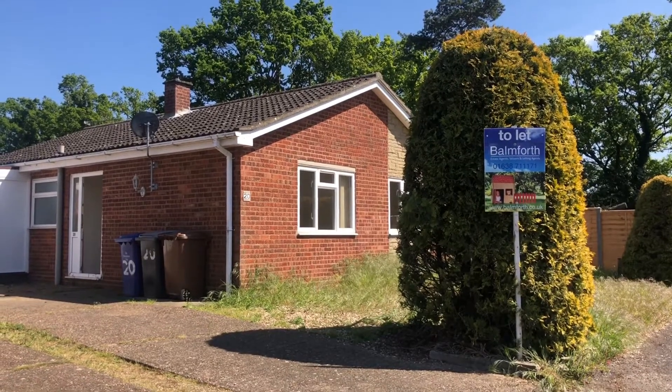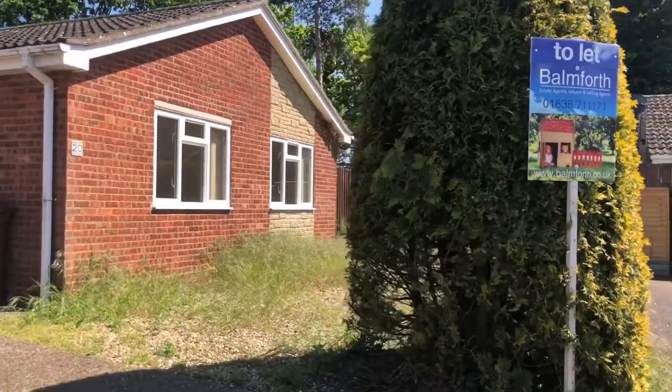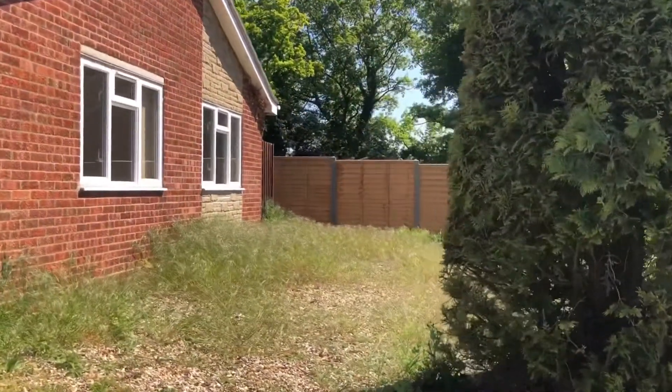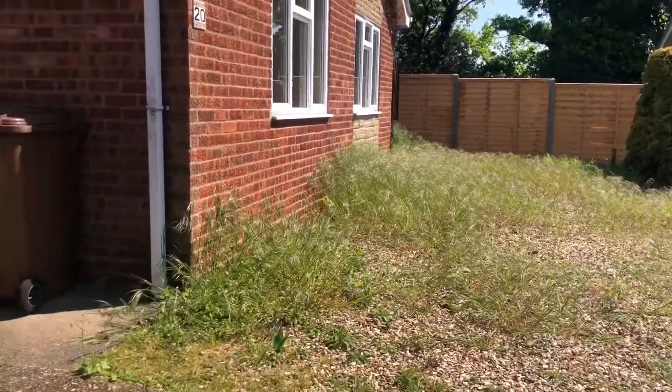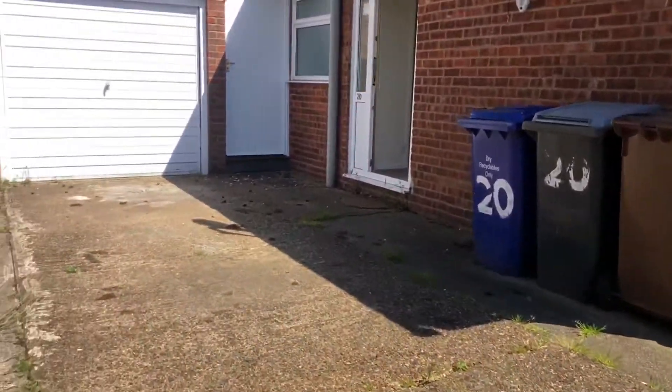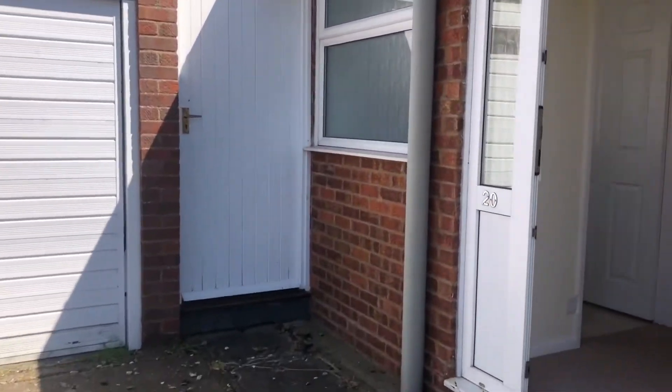Here we have number 20 Caudal Avenue. It's a large two-bed bungalow in Lakenheath, on the market and available now. Before we start the tour you've got a quick glimpse of the front garden area. Please note this is a little bit overgrown at the moment but it will be cut and de-weeded before moving.